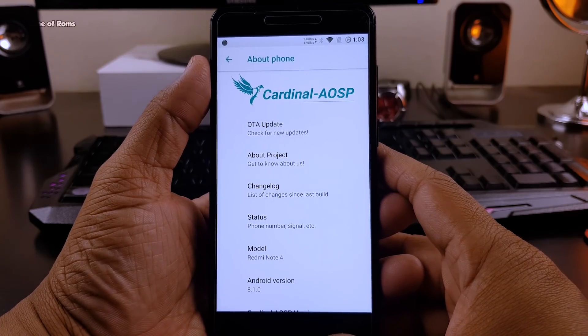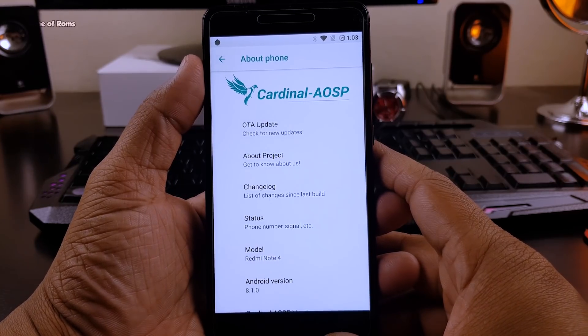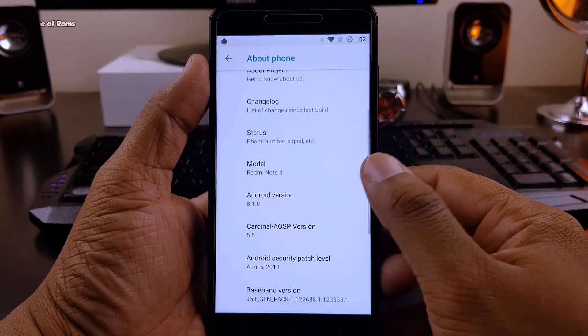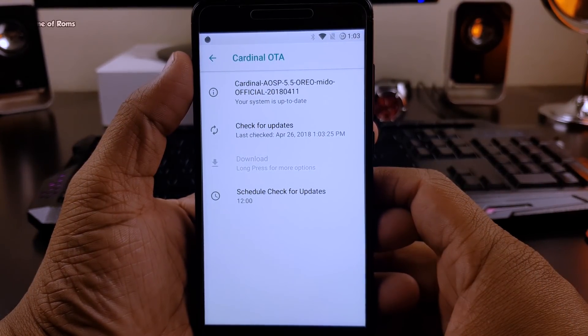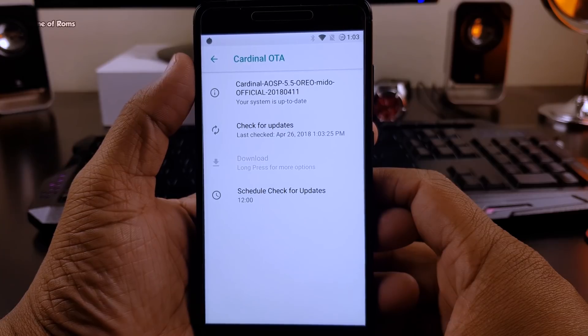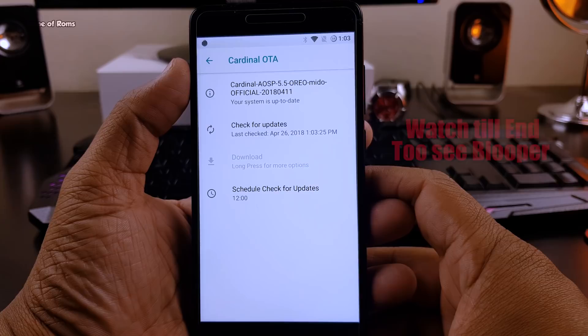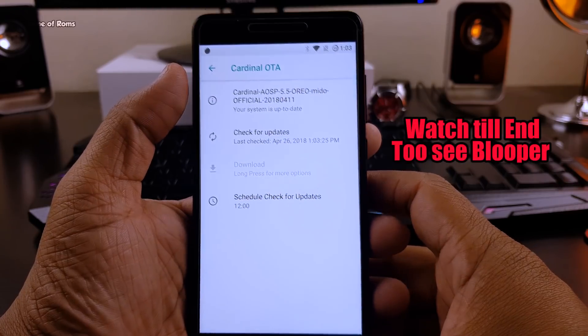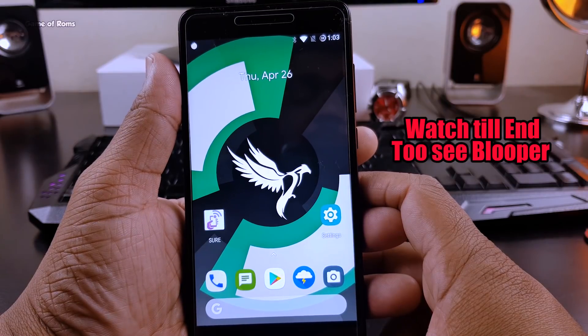This ROM is based on the latest Android 8.1.0 and it comes with the latest security patch. The good thing about this ROM is that it has OTA updates, so you can easily update your ROM. OTA updates is a feature I don't see in many ROMs nowadays, but it's definitely a must because people normally love to stick to one ROM.